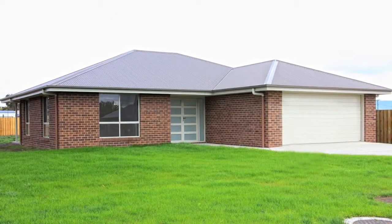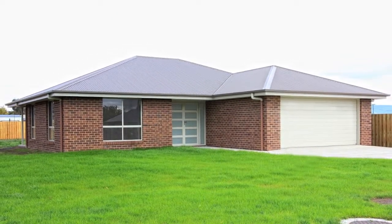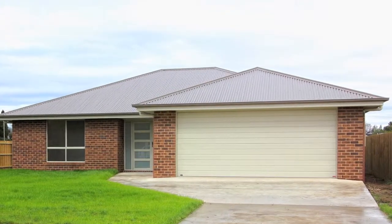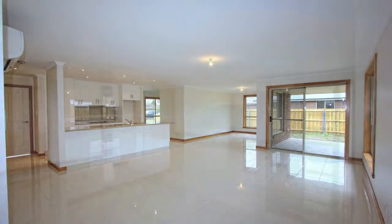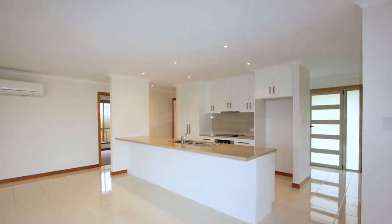Hot off the press, introducing 63 Bulwer Street, Longford. Only just completed, this brick veneer home has a wonderful feel, which is attained by a great choice of colour schemes, from the exterior brick to the tiled kitchen and dining area.